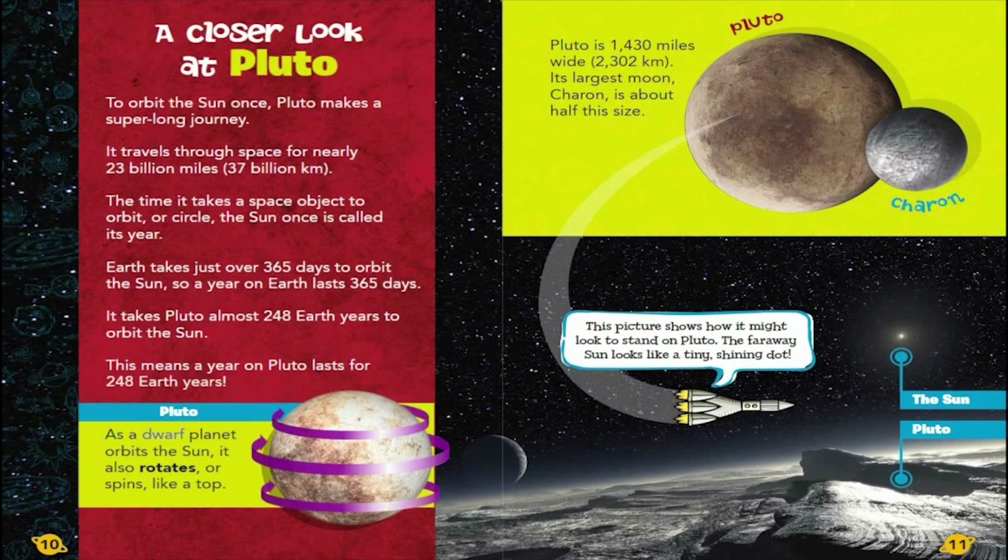As a dwarf planet orbits the Sun, it also rotates, or spins, like a top. Pluto is 1,430 miles wide, or 2,302 kilometers. Its largest moon, Charon, is about half this size.